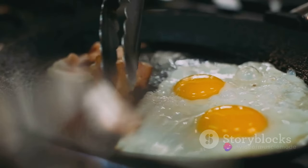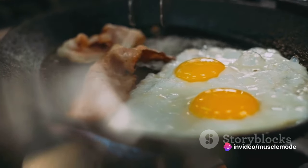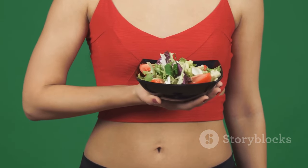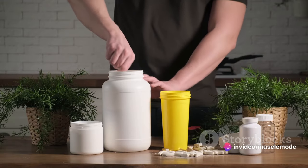Now you might be asking, what exactly are macros? Well, macros are the primary nutrients our bodies need in large quantities to function properly. These include proteins, carbohydrates, and fats. Let's break down how each of these plays a vital role in muscle development and preservation.